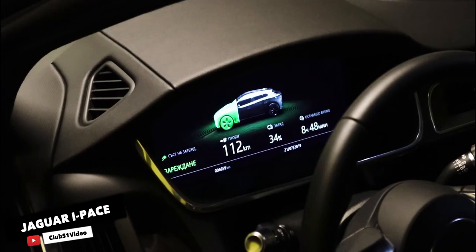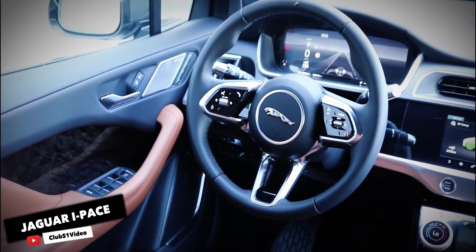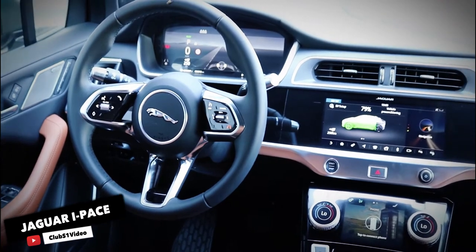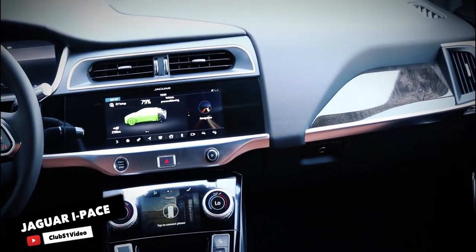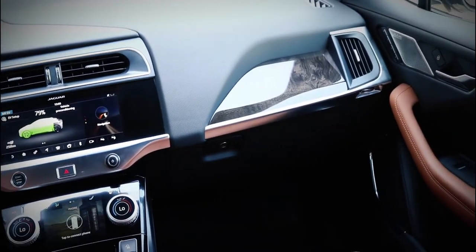It hits 0-60 in less than 5 seconds, making it one of the quickest EVs out there. It's also family friendly with seating for 5, 25 cubic feet of rear cargo space, and a small front trunk.